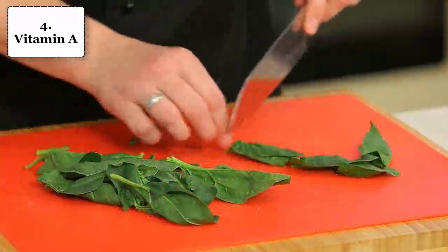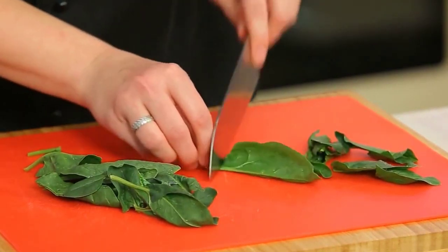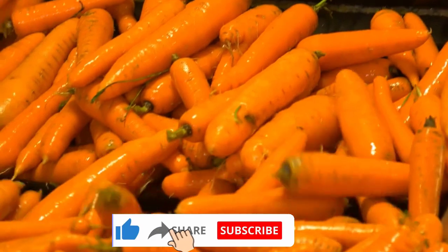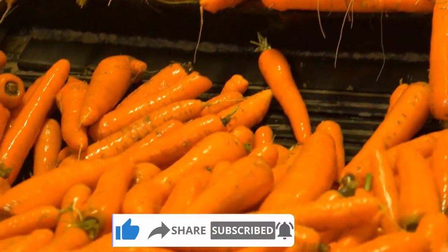Number 4: Vitamin A. Vitamin A, also known as retinol, also helps iron get to your RBCs. Foods rich in vitamin A include fish, eggs, liver, dairy products, leafy green vegetables, orange and yellow vegetables, and tomato products.